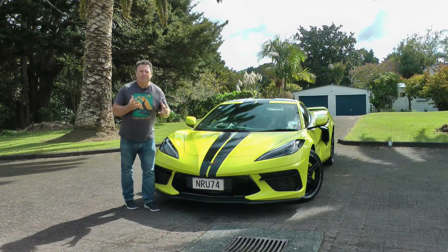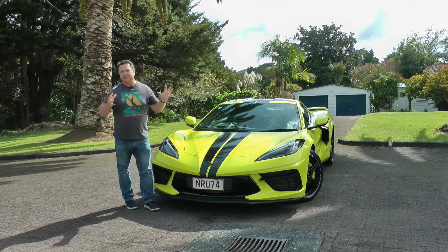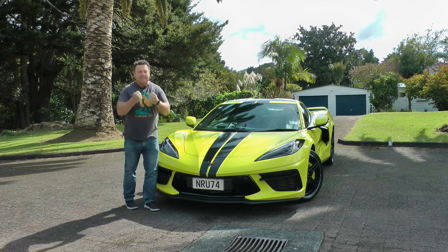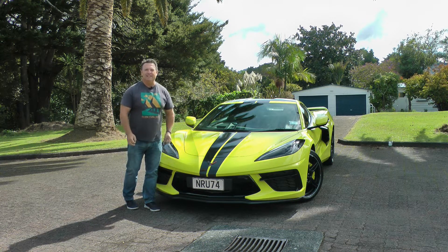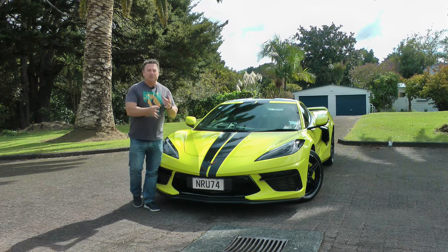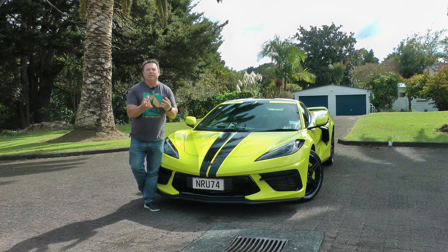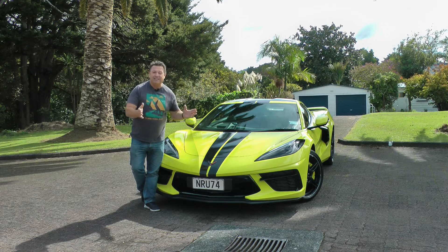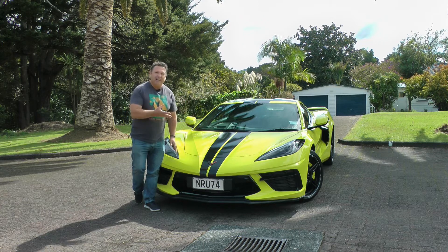Originally launched in 1953, the Corvette really just grabbed a nation by the dangly bits — this is what power to the rear end is, and this is the future of driving really. It was small, it was compact, it was just ready to go and raving. And really that's been the blueprint ever since, until you get to this 8th generation.